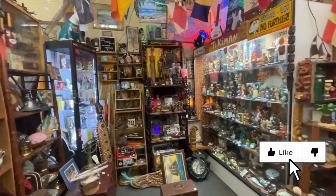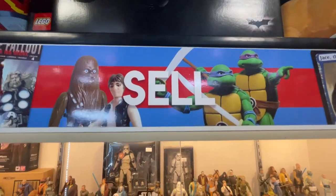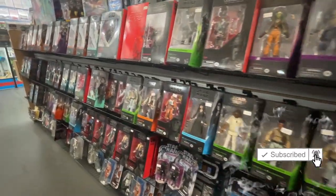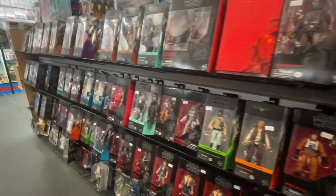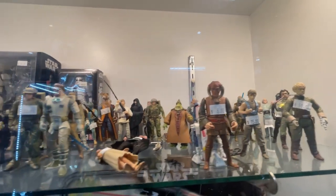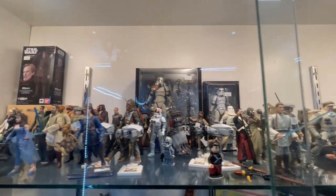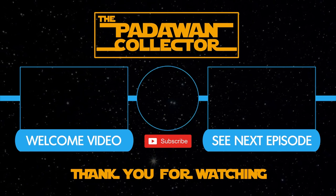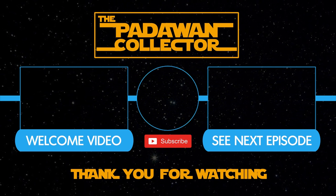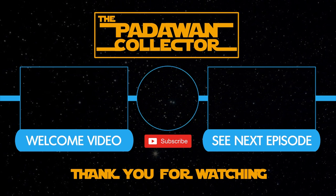If you enjoyed this episode, please hit that like button — it does support the channel. Please subscribe if you want to see more Star Wars collecting content from me, and hit that notification bell so you know when videos go live. I post videos every Wednesday and Saturday. And as always, my friends, thank you, and I will see you next time. If you're new to the channel, check out the welcome video or just check out the next episode, and please subscribe if you want to follow the journey. And remember, there is no shame in being a Padawan.